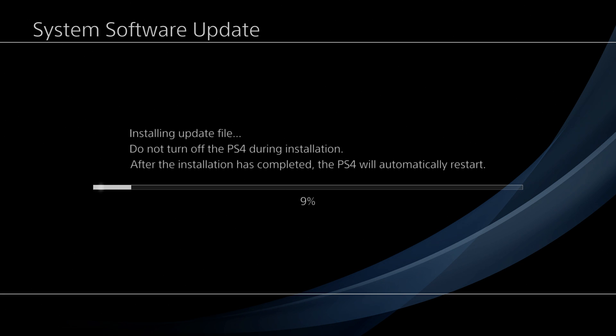Now, the install update file shouldn't take that long. Although, do you guys hate the fact that when you get a new game, you have to download the game, install it, and then it gets an update and then you have to install the update? Hopefully this will let you guys know whether or not the update has been fixed.